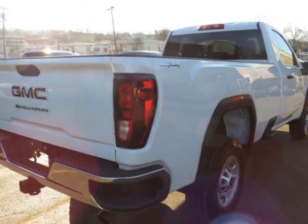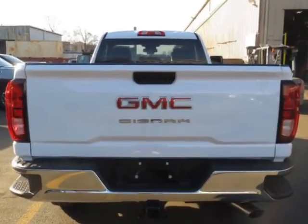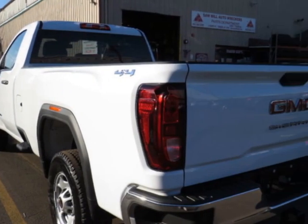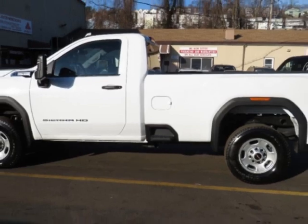This vehicle boasts a 6.6-liter 8-cylinder engine. It comes equipped with air conditioning, power mirrors, 12V power outlet, heated mirrors, and a locking tailgate. Call us or email our friendly sales staff today to schedule a test drive.